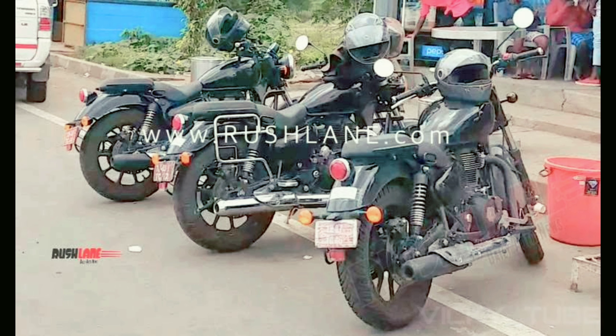The Chennai-based two-wheeler maker is busy validating its all-new range of mass-market medium displacement motorcycles based on the Modular J platform. So far, we have seen Classic and Thunderbird X prototypes in public. The new platform is expected to spawn next-gen Bullet Electra and regular Thunderbird Cruiser variants eventually, if not from day one.